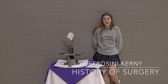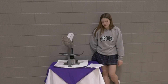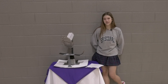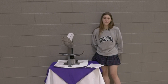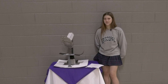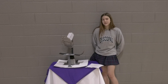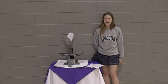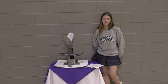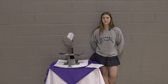Hi, my name is Efrasini Kearney and for my portfolio project I did the history of surgery. My motivation was probably my parents, because they're both in the medical field so I've always been exposed to medical professions. I was always more interested in surgery, so that's one of the big reasons I picked it. For my research, I used a big part of the internet but also did interviews with some cool people — I got to interview two of the head surgeons at Duke, which was a really cool experience.